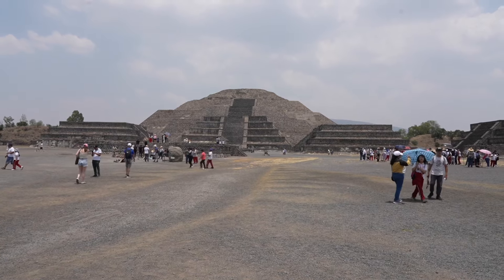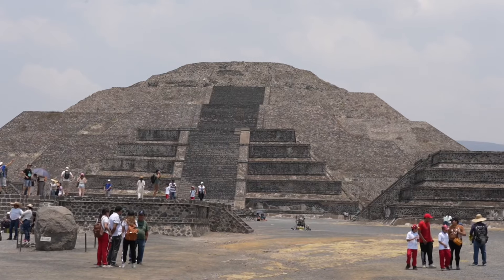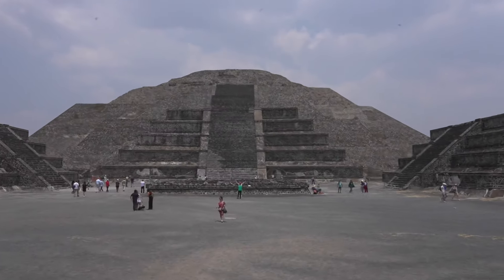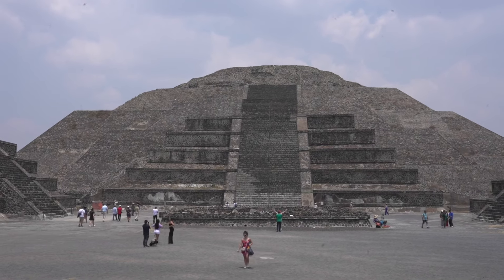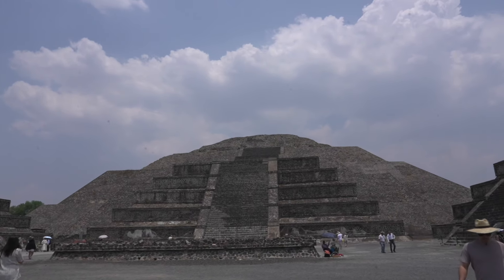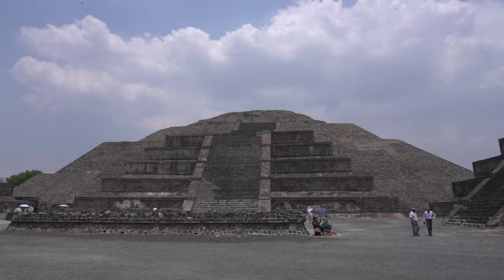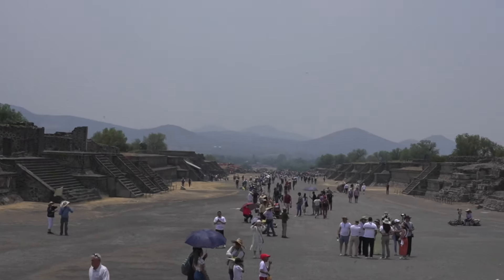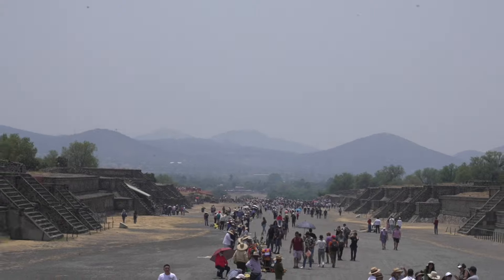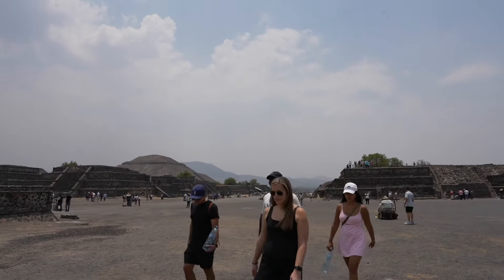Amongst the many smaller pyramids and temples in this vast metropolis, the other showstopper is the Pyramid of the Moon, separated from the Pyramid of the Sun by the central Avenue of the Dead. This pyramid predates the larger Pyramid of the Sun by a few hundred years. Whilst visiting this breathtaking historical wonder, make sure you stop to take in the breadth and depth of this site — it truly is impossible to see everything in one trip.